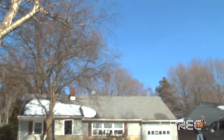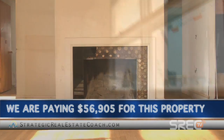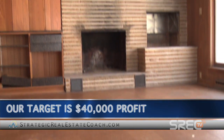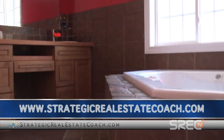This is Gardner Road. We're paying $56,905. After repair value of this house, it's gonna be right around 135 to 140, and we hit our target number of $40,000. If you want to learn how to do this yourself, visit strategicrealestatecoach.com, and I'll show you how to do it just like I do.